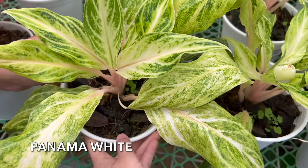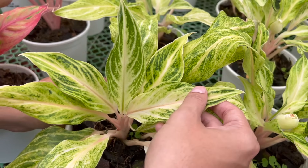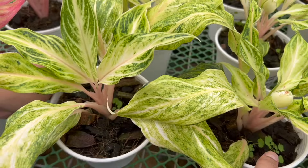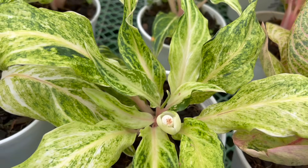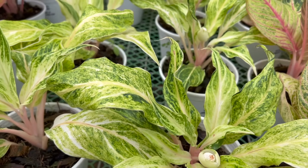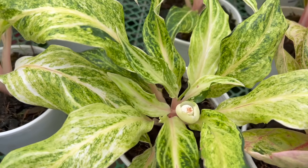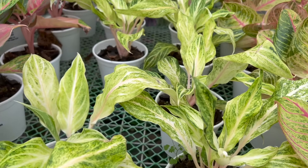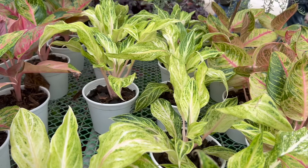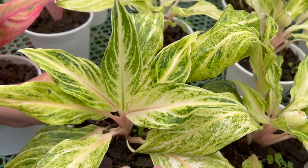Next on our list is the so-called Panama White. Coming to the Panama White, I only recently saw this one too. The leaf shape is noticeably different — more lance-shaped. The color of the leaf is similar to the Moonlight, but the only difference is there's no pink in the veins — they are white instead of pinkish like the Aglonema Moonlight.